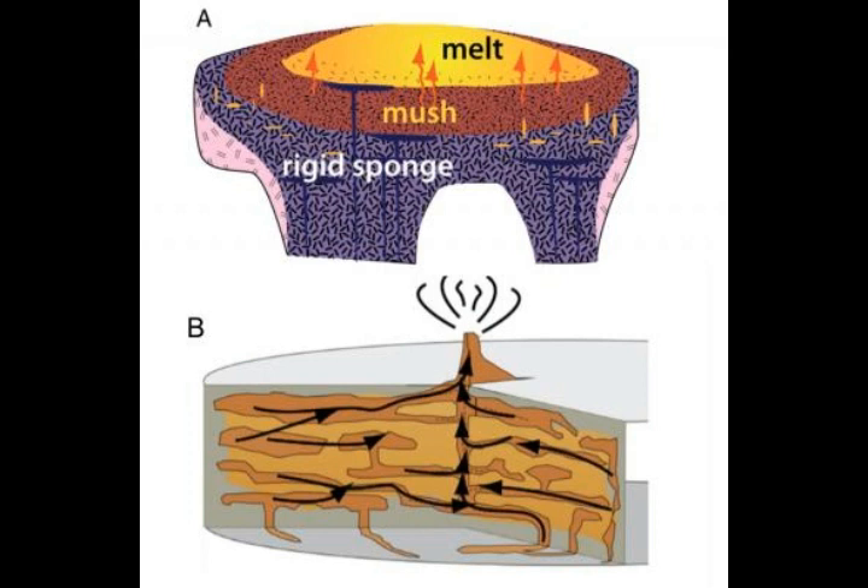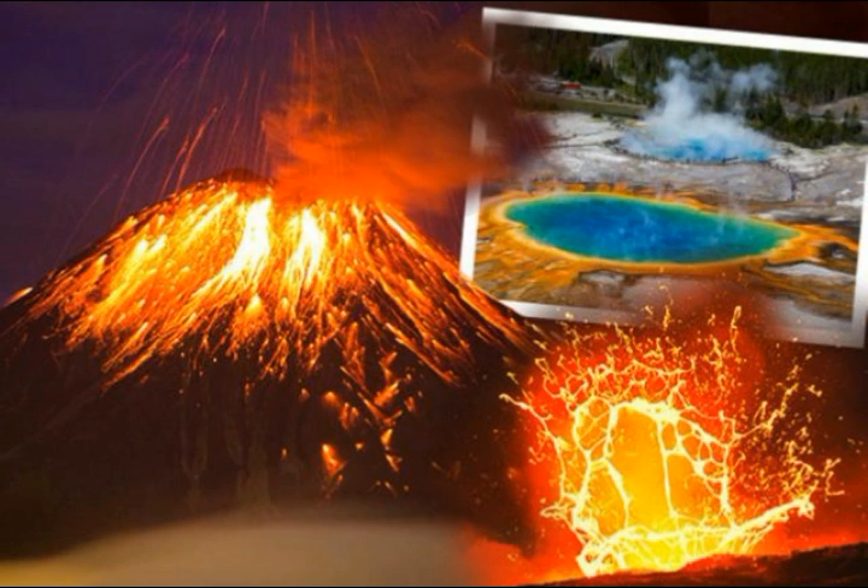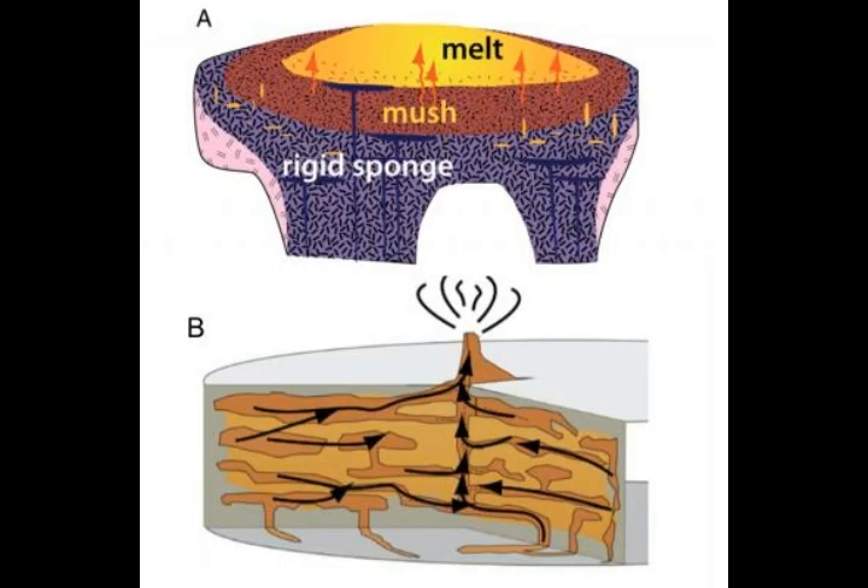This is what Ilya Bindeman, the geoscientist at the University of Oregon and co-author of the study, said. Yellowstone has a long history. Geoscientists have imaged the magma underneath Yellowstone and discovered the magma body that's between 2.5 and 8.7 miles deep — not 2 miles, but 2.5 to about 9 miles deep — and 9% melted. And a larger body of melt that's 12.5 to 28 miles deep and 2% melted.